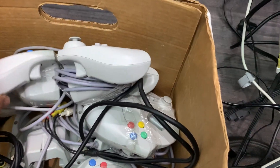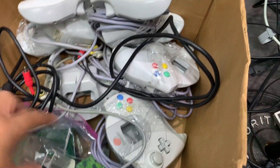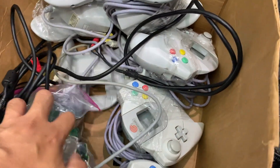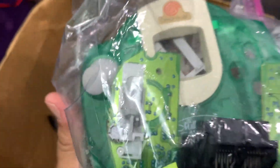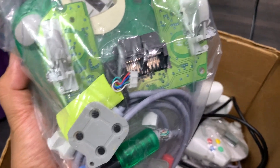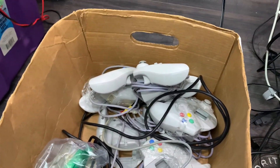And I've got the pile of controllers here — 1, 2, 3, 4, 5, 6, 7, 8. And there's a broken one here — this green one that someone tried to fix. I'll see if I can fix this guy later. Also got AV cords and 2 power cords.